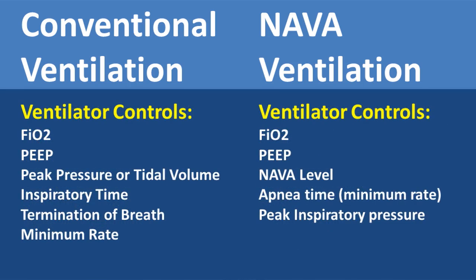With conventional ventilation, the ventilator controls all the things we are used to putting in there, such as FiO2, PEEP, peak pressure or tidal volume depending on the mode used, inspiratory time, termination of breath, and minimum rate. With NAVA ventilation, the ventilator controls FiO2, PEEP, NAVA level, apnea time, and peak inspiratory pressure.